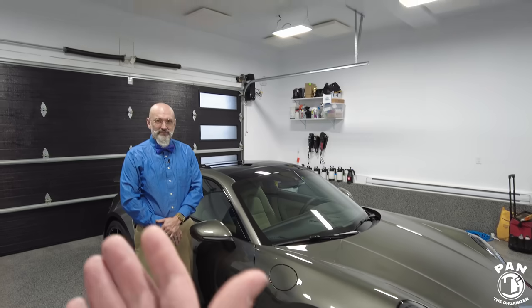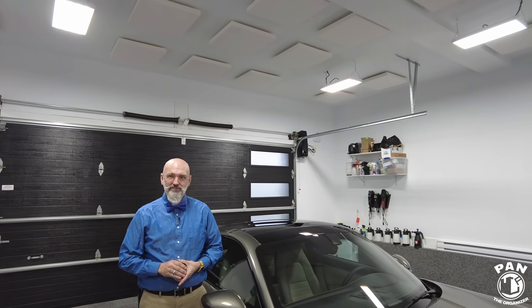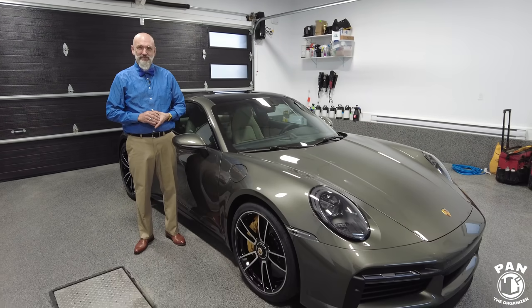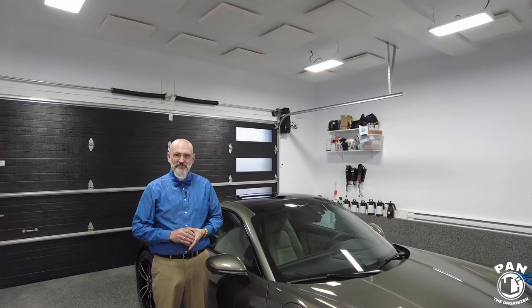I have my buddy Ivan LaCroix here today. If you guys remember, he did my BMW two years ago and I trust this man's judgment with my life. So I reached out to him and said, listen, what is the best technology available as far as a coating is concerned to take care of my baby? And his answer was a coating from a company called Roar Coatings. Ivan, welcome back to the channel — it's nice to see you.